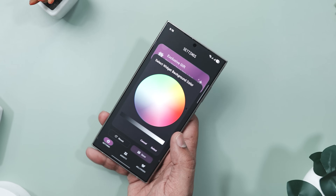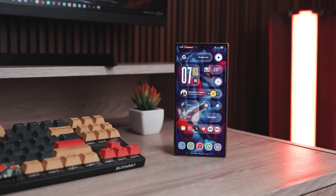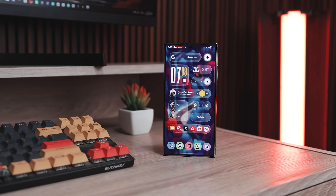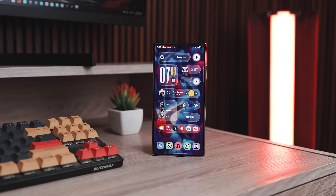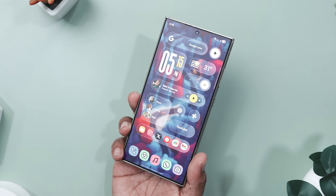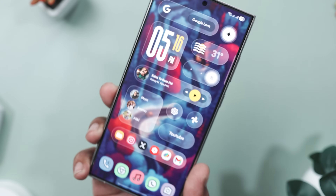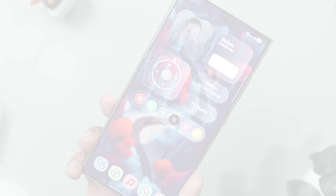The best part of this widget is that you can tweak the color to perfectly match your wallpaper or mood. Picture this: you're running late and you can simply grab your phone and instantly see the time, weather and your to-do list all in one elegant glassy layout. It's clean, it's functional and it somehow makes your home screen feel alive. So I will highly suggest you to give it a try.